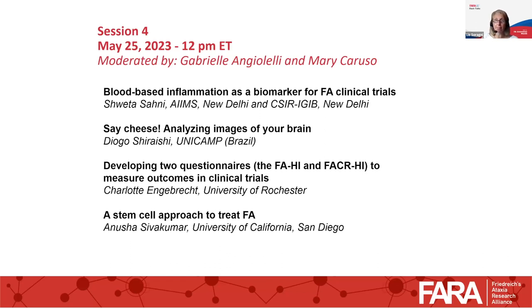I believe the first moderator is Mary. Mary, please take it away. Thank you, Liz. Good morning. I'm Mary Caruso. I live in Connecticut with my two children, family who has lived with FA since 1995. We are extremely grateful for the work today and all the investigators, along with FARA, for all their hard work. I would love to introduce Shweta Sahani. She comes to us from All India Institute of Medical Science in New Delhi and the Council of Scientific and Industrial Research Institute of Genomics and Integrative Biology in New Delhi. She's going to talk to us today on blood-based inflammation as a biomarker for FA clinical trials.